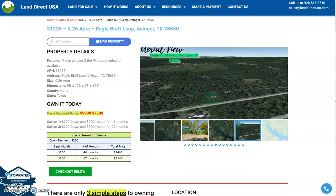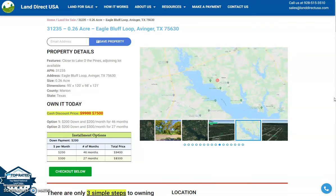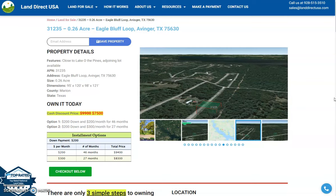Hi, this is Rael from Landerak USA. Today we are looking at a 0.26 acre lot located at Eagle Bluff Loop, Avangir, Texas. This is just in Marion County.